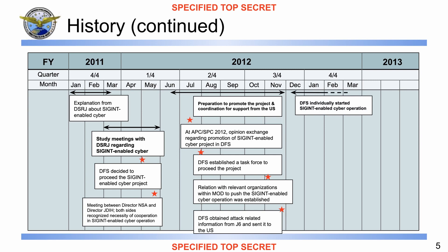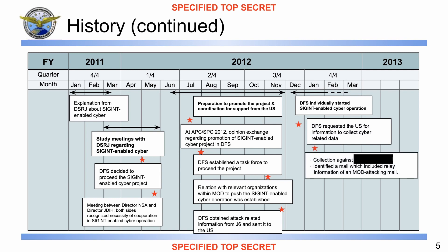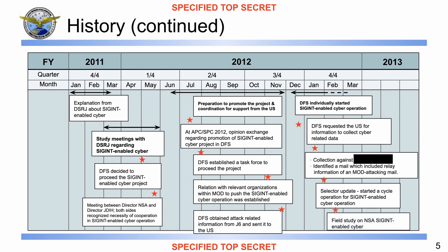Finally, we see that DFS individually started doing SIGINT-enabled cyber operations, and also requested the United States for information to collect on cyber-related data. The collection against a specific carrier — whose name has been redacted — led the DFS to identify an email that was attacking the Ministry of Defense, resulting in selector updates and starting a cycle operation for SIGINT-enabled cyber operations. That technically means they were updating the selectors based on the intelligence they were gathering. Lastly, there is a field study on the NSA's SIGINT-enabled cyber to help DFS develop even more.